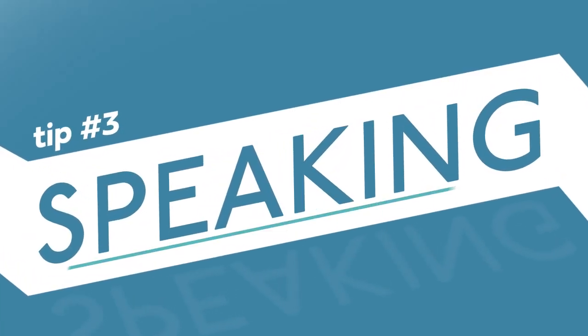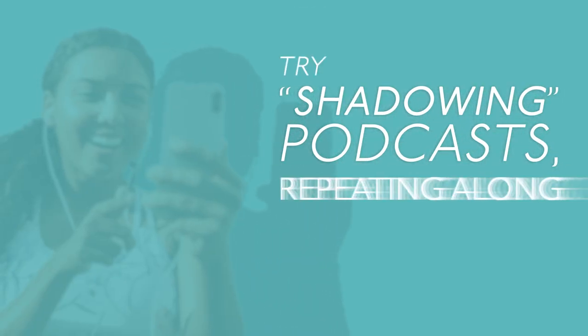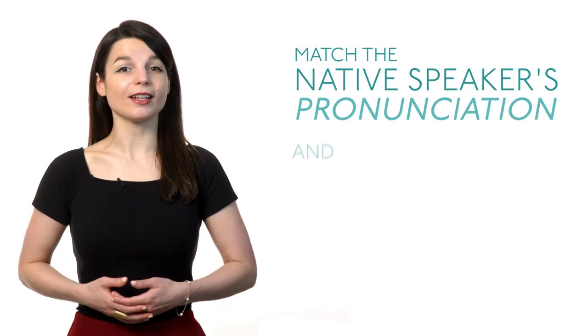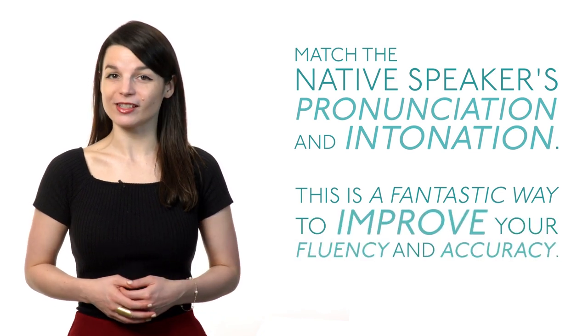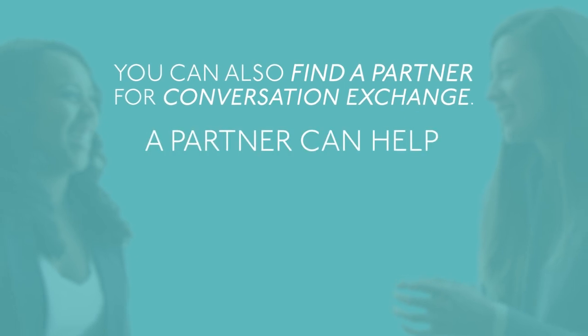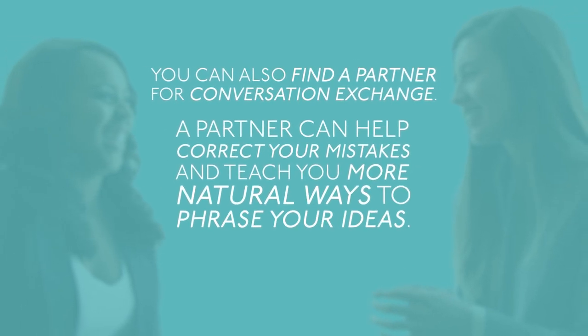Tip number three: speaking. Add speaking elements to your language routine. Try shadowing podcasts, repeating along while you listen. Match the native speaker's pronunciation and intonation. This is a fantastic way to improve your fluency and accuracy. You can also find a partner for conversation exchange. A partner can help correct your mistakes and teach you more natural ways to phrase your ideas.